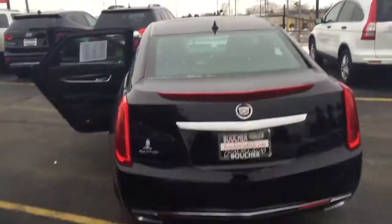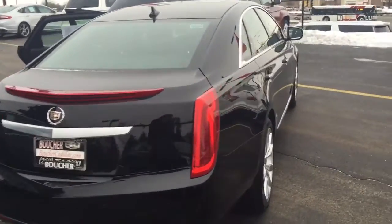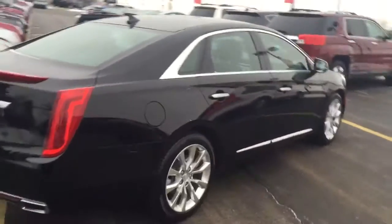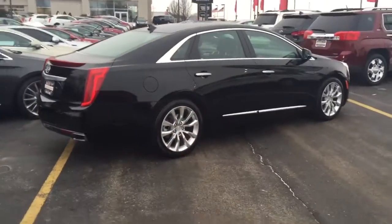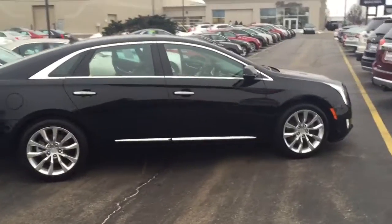No need to worry though — this XTS comes standard with remote start, and you can actually control that from your phone. So if you're looking to get into a vehicle on a cold day like this, it'll be nice and warm by the time you get in. And like I said, this vehicle is certified.